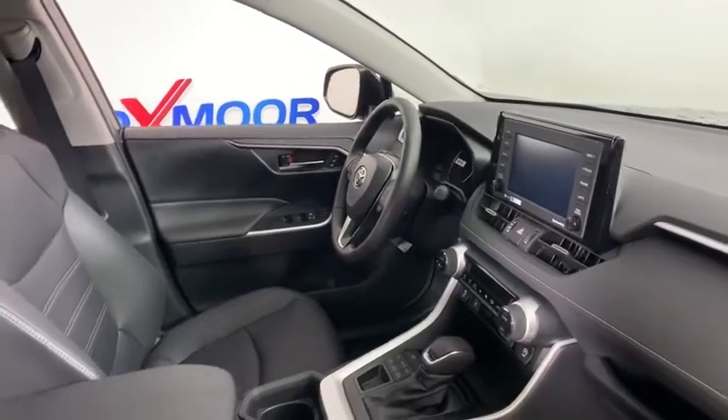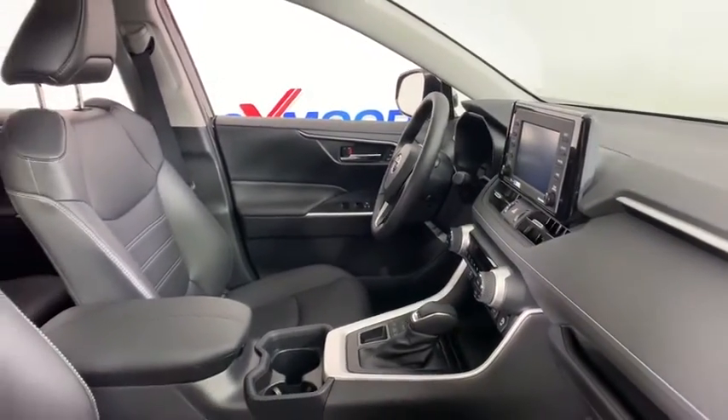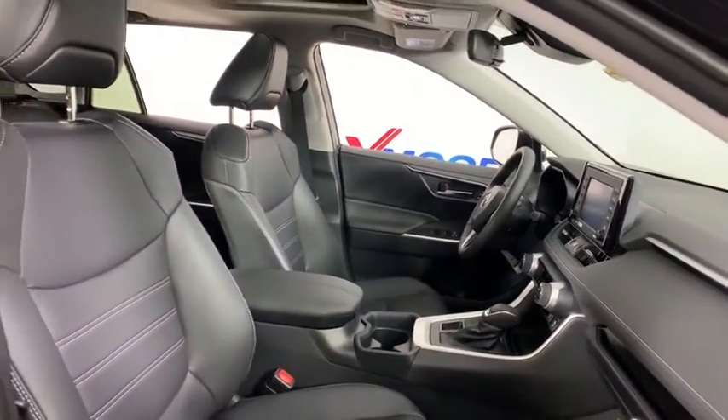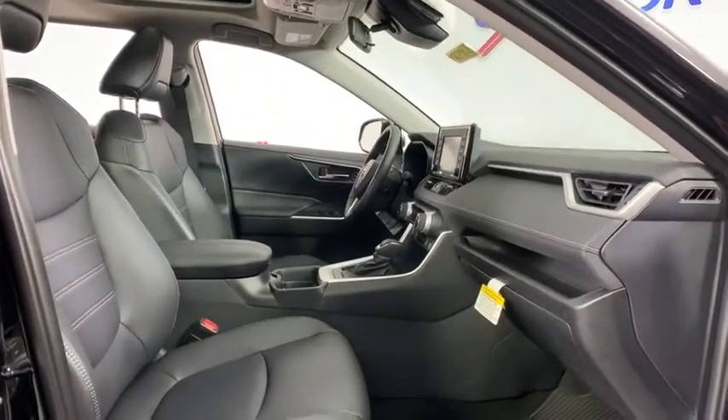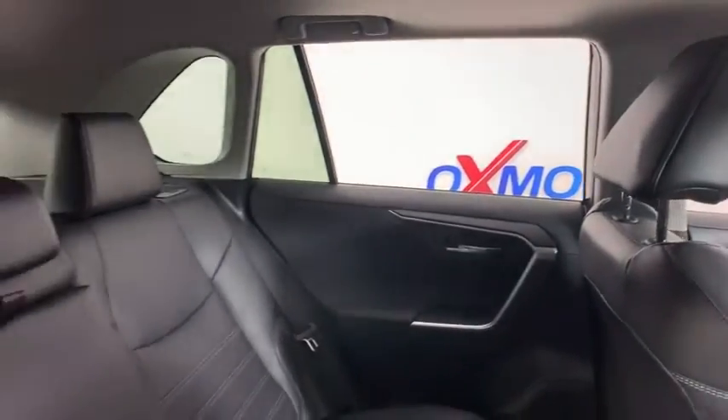Additional features include rear window defroster, trip computer, remote keyless entry, tachometer, panic alarm, chrome wheels, overhead console, brake assist, power driver's seat, rear window wiper, and driver vanity mirror.